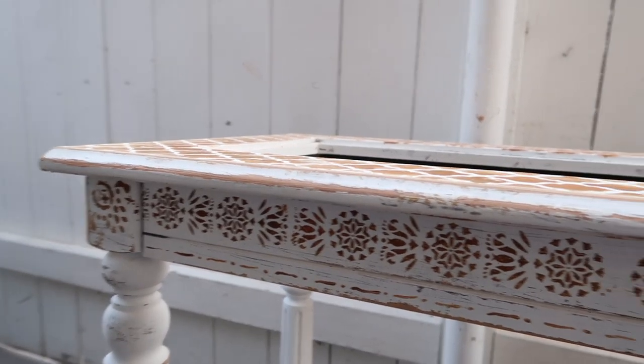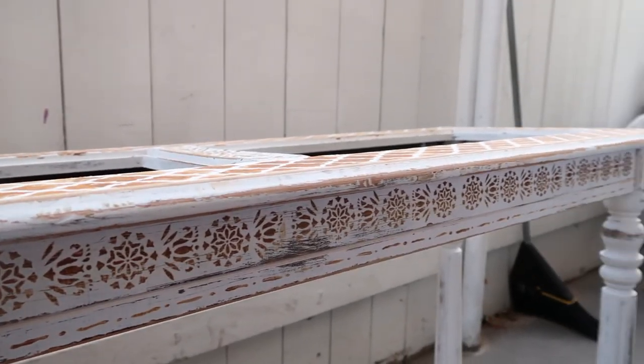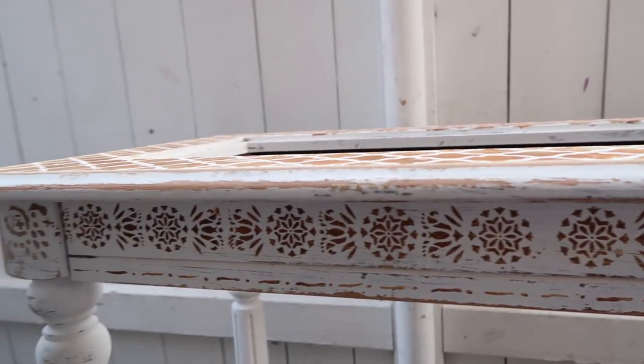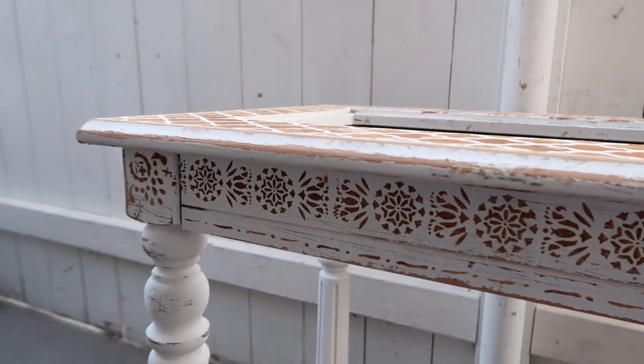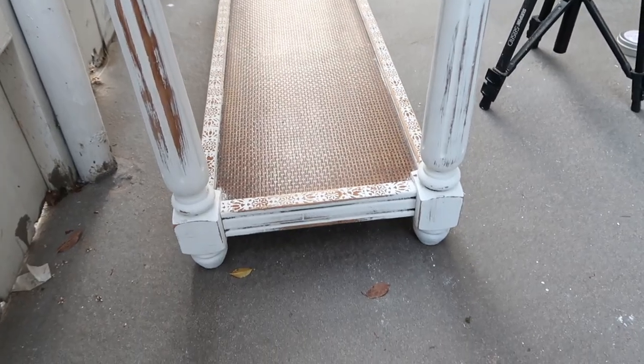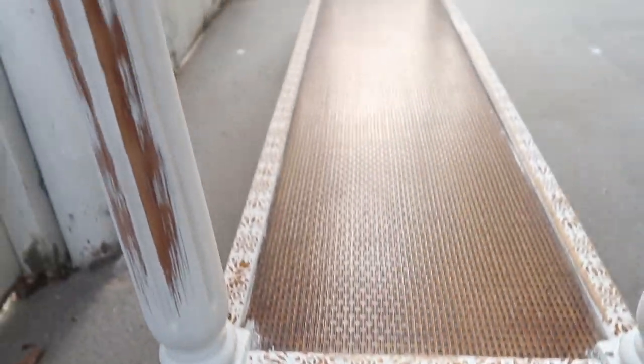This is how it looks after the distressing. I think it looks really great — the distressing always just brings it back to life. See how distressed the legs are, and all the details down here.